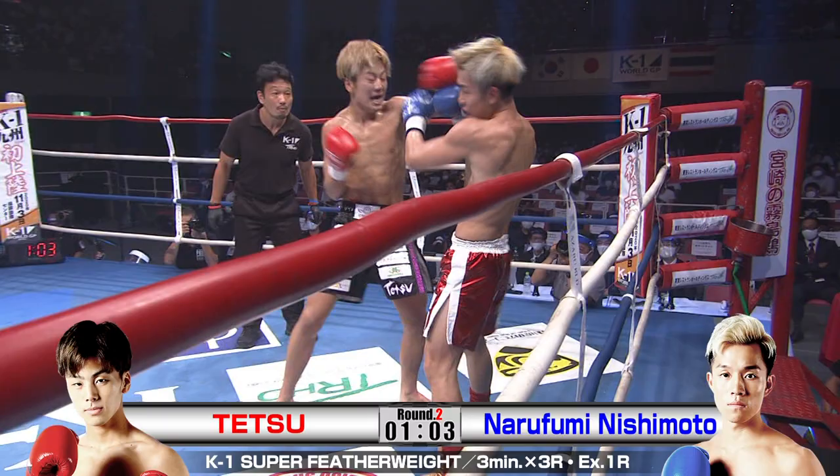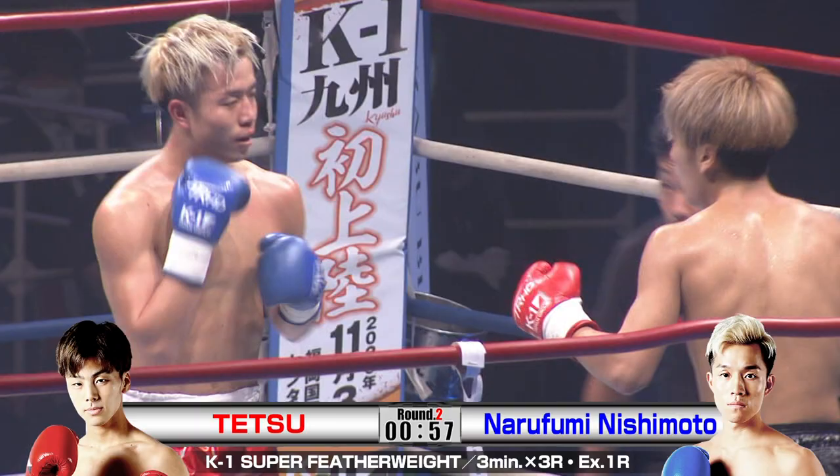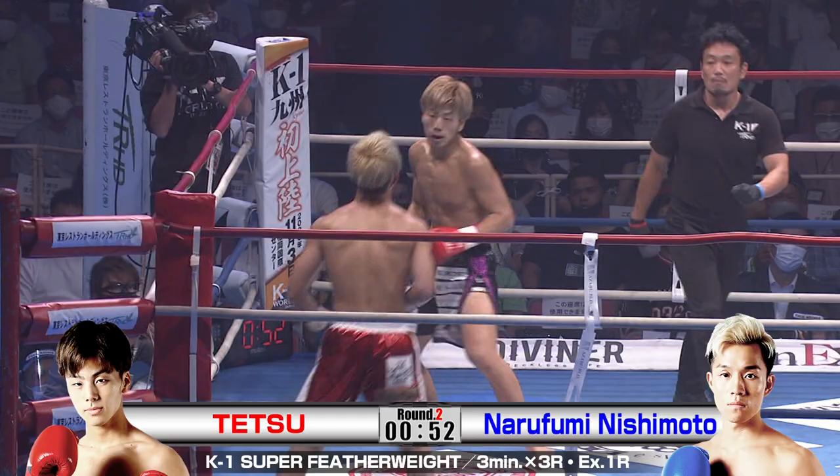Look at this from Nishimoto — he clearly hasn't got his legs beneath him, he's unstable, but he's still got head movement. He's sticking in there, he's got composure. Yeah, that's the beauty of being, what is it, 22? My gosh.